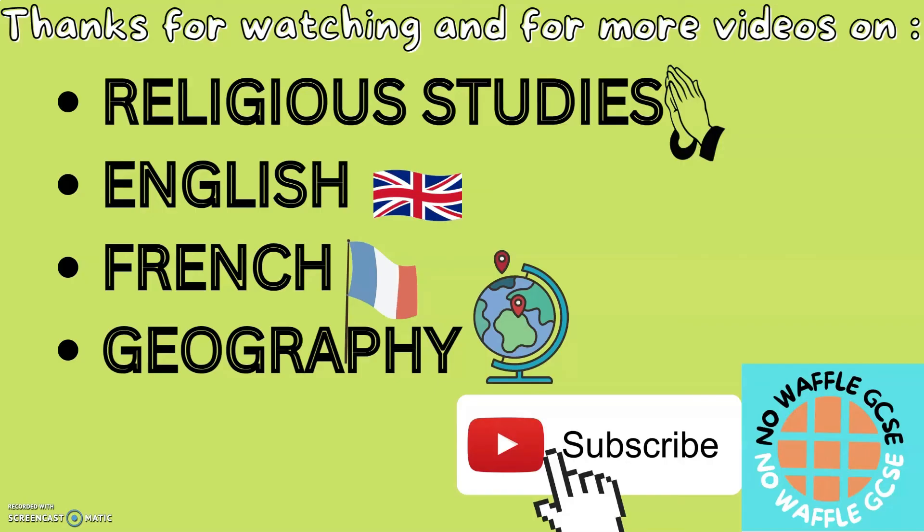Thank you for watching this very short video. For more GCSE videos on religious studies, English, French, and geography, feel free to subscribe. See you soon.